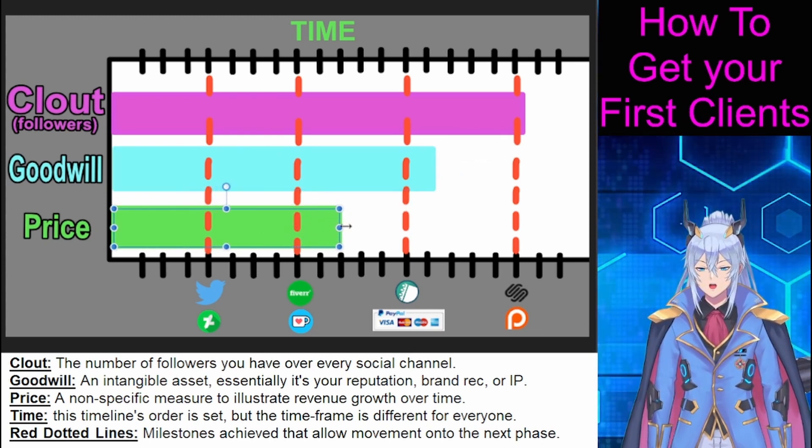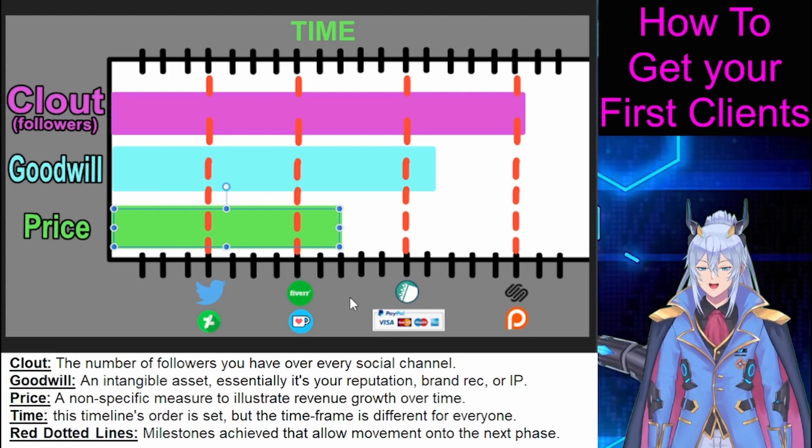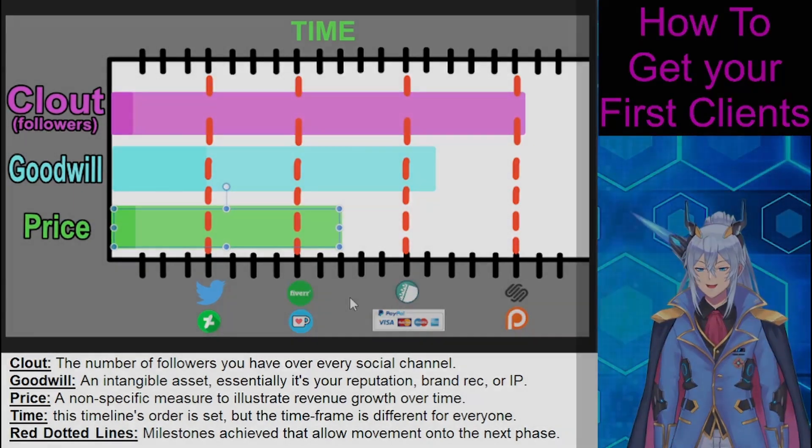At this point, you have started your artistic freelancing journey, and the rest is up to you. Next time we will talk about the marketing principle this strategy is based on.